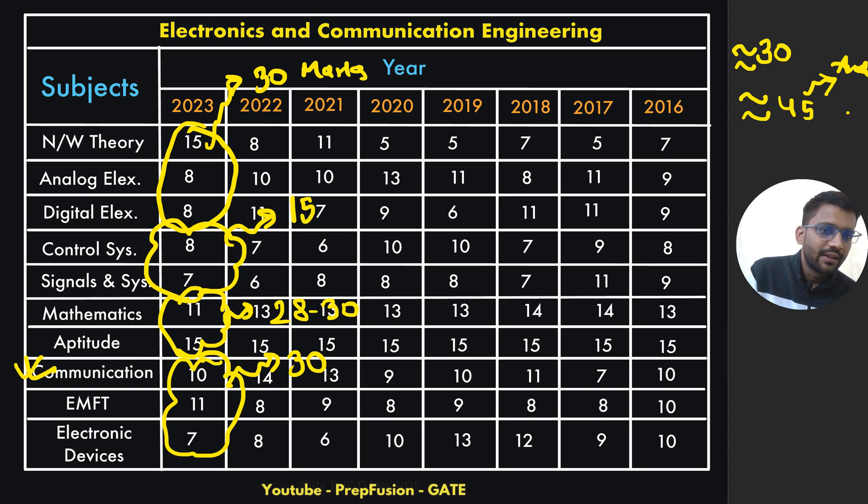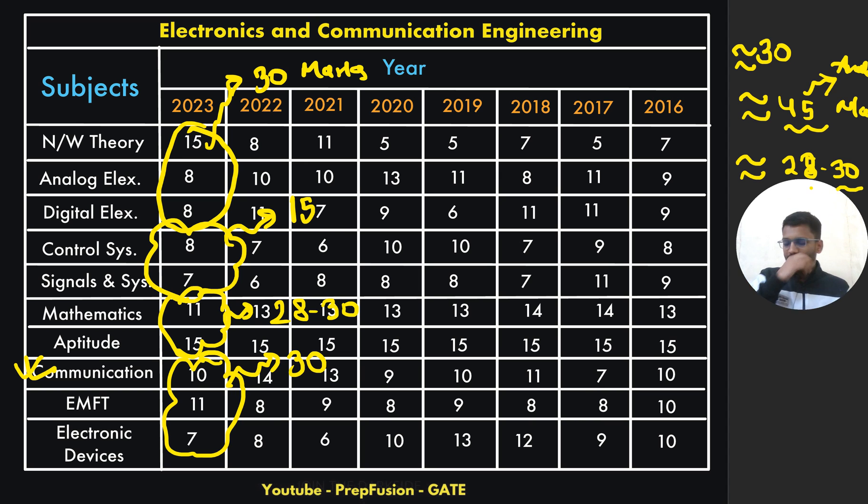From the core part, analog and network will be the major contributors. I can't really say exactly — they could ask signals for 15 marks and control for 5 marks only — but combined the common subjects will be of nearly 45 marks, and maths plus aptitude will be of 28 to 30 marks.